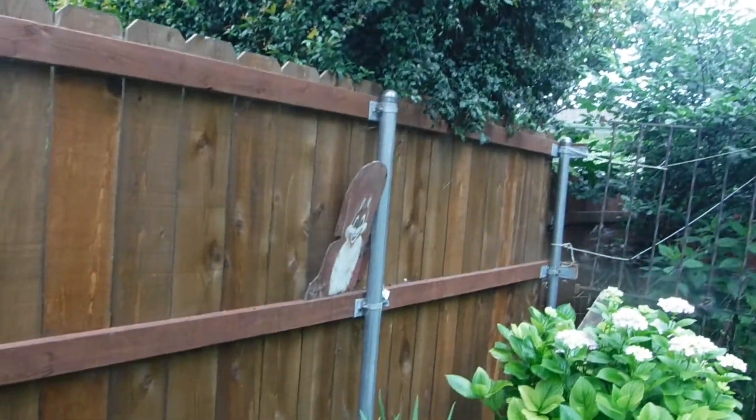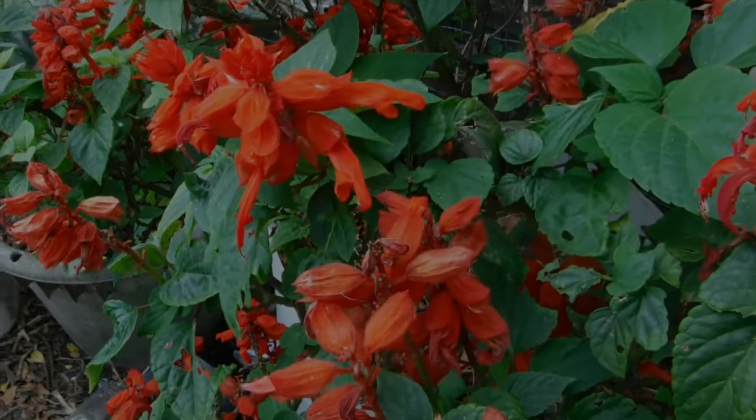They get up there and they run the full length. Thank you, thank you for watching. Bye for now!